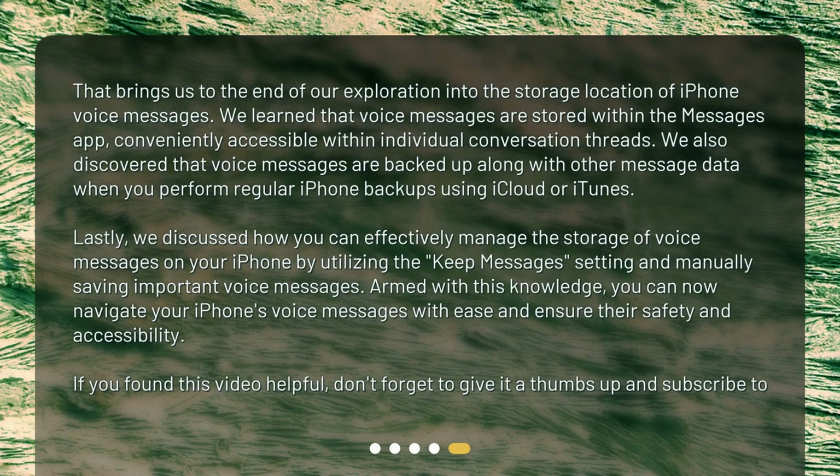That brings us to the end of our exploration into the storage location of iPhone voice messages. We learned that voice messages are stored within the Messages app, conveniently accessible within individual conversation threads. We also discovered that voice messages are backed up along with other message data when you perform regular iPhone backups using iCloud or iTunes. Lastly, we discussed how you can effectively manage the storage of voice messages using the Keep Messages setting and manually saving important voice messages. Armed with this knowledge, you can now navigate your iPhone's voice messages with ease and ensure their safety and accessibility. If you found this video helpful, don't forget to give it a thumbs up and subscribe.